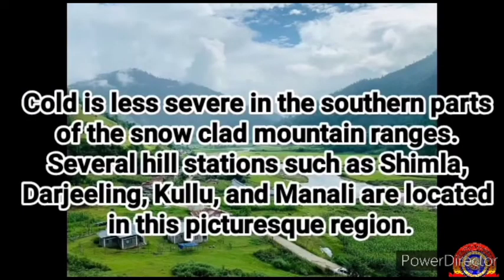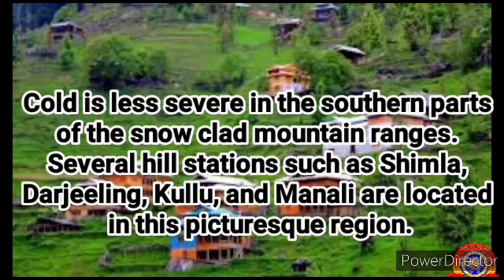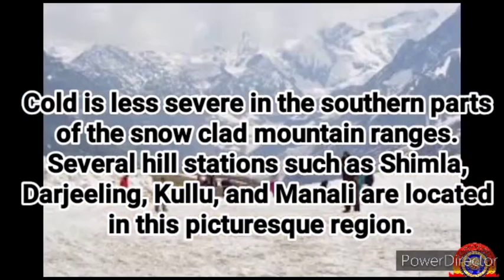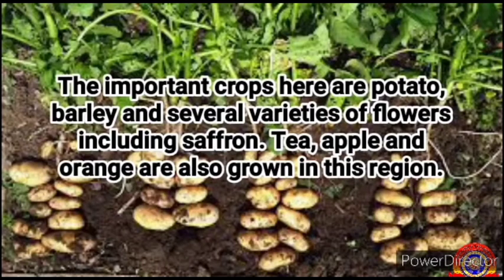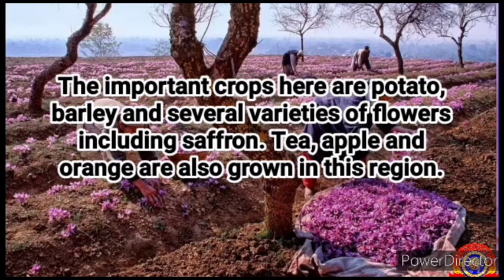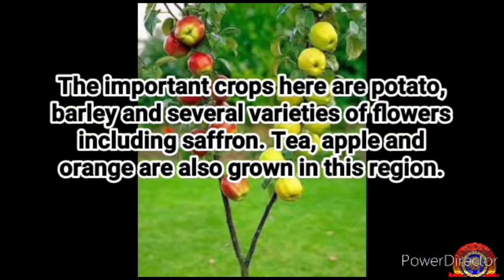Cold is less severe in the southern parts of the snow-clad mountain ranges. Several hill stations such as Shimla, Darjeeling, Kulu and Manali are located in this picturesque region. The important crops here are potato, barley and several varieties of flowers including saffron. Tea, apple and orange are also grown in this region.